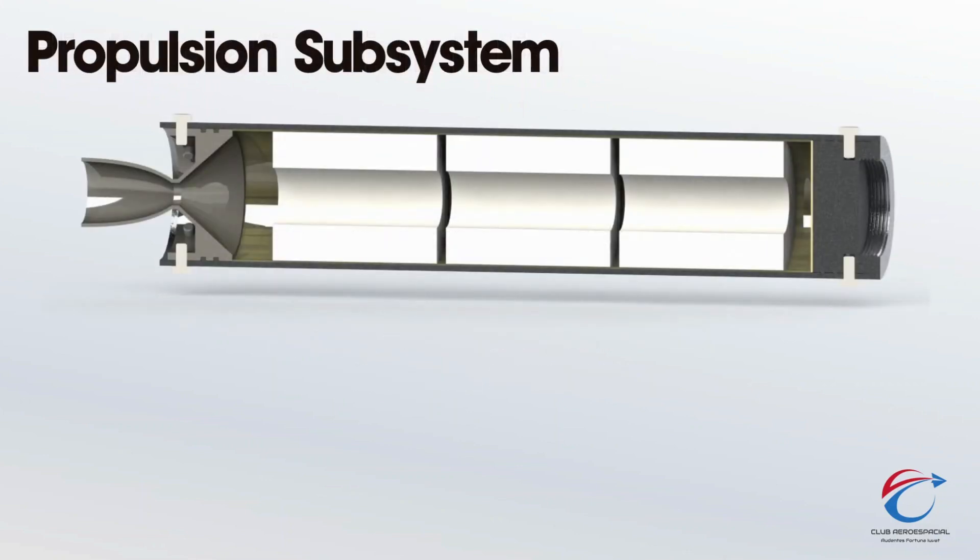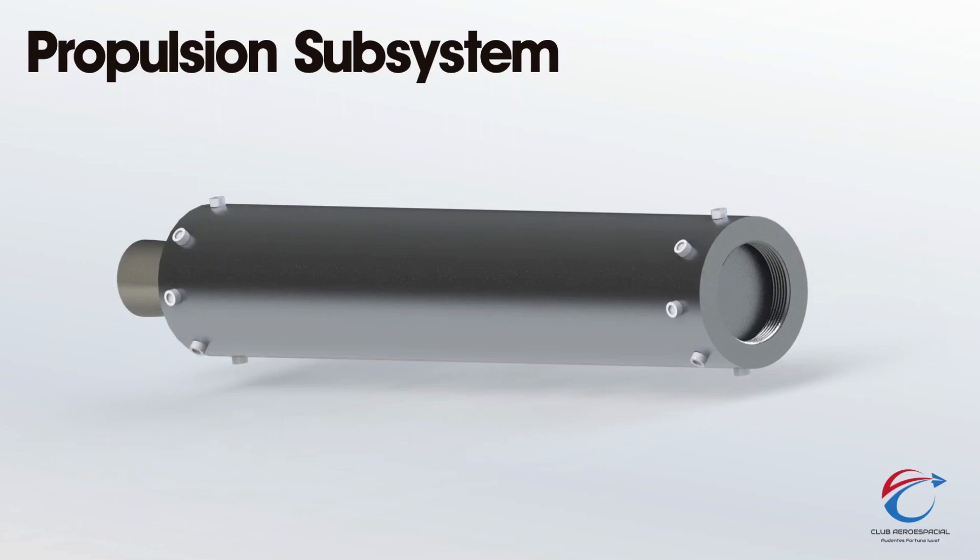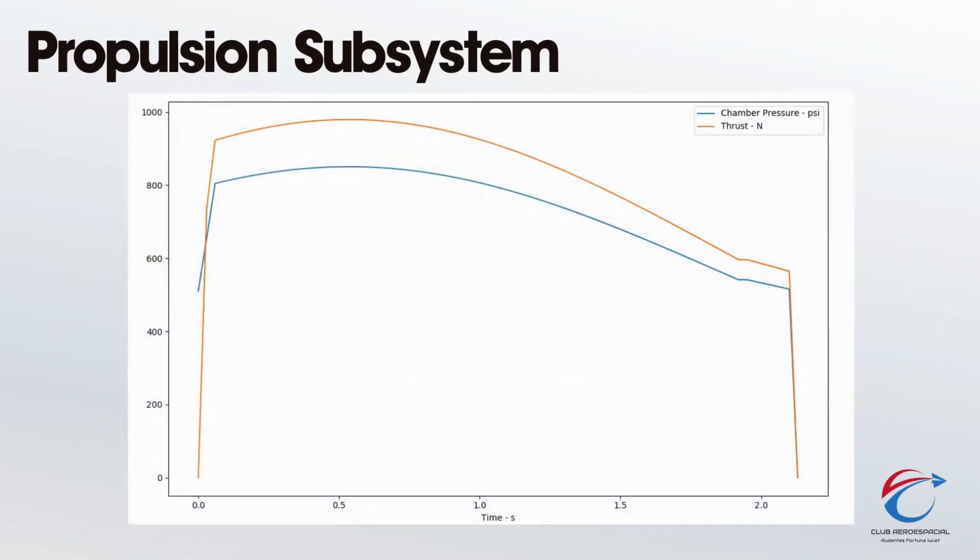Propulsion subsystem. The propulsion system uses 3 propellant grains with a combined mass of 1.39 kilograms, and the propellant composition consists of a 65-35 mix of potassium nitrate and sorbitol. The casing is a 3-inch diameter tube with 3 millimeters of wall thickness, made of 6063 T5 aluminum alloy.